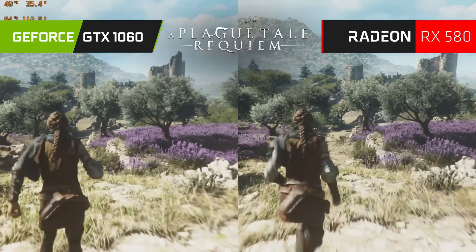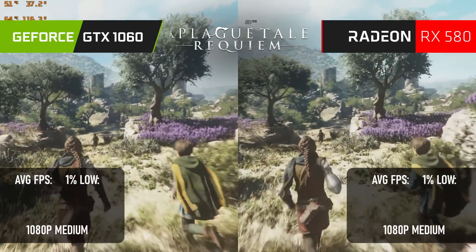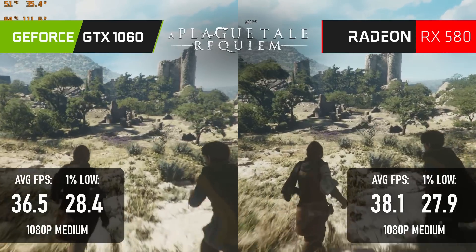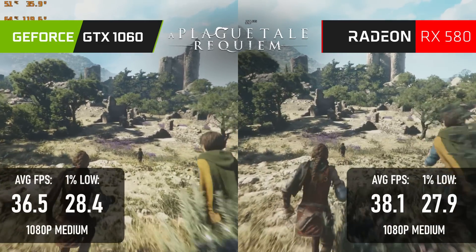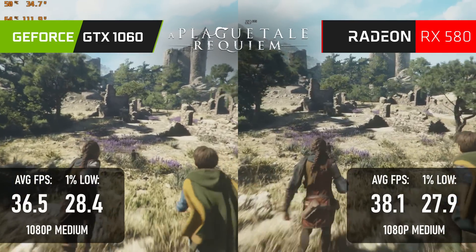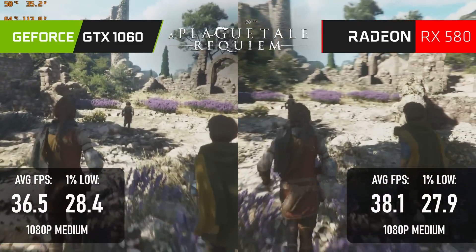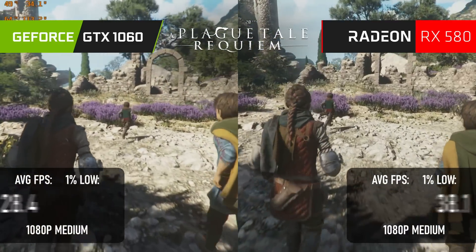Both cards perform about the same in A Plague Tale Requiem, averaging in the middle 30s, with lows slightly below the 30 mark. It's technically a slight win for the 580, but not really a perceptible one. The game appears to be using less than 3 gigs of VRAM at these settings, but neither card really has the horsepower to push settings up much higher.